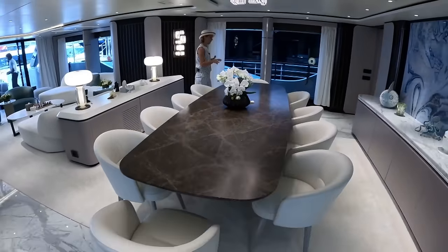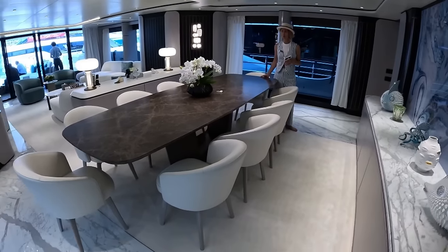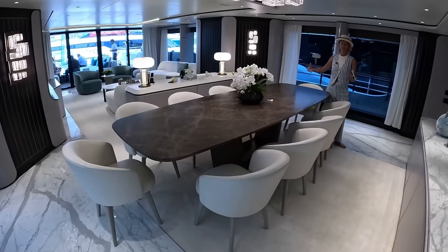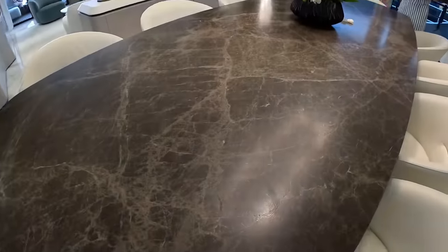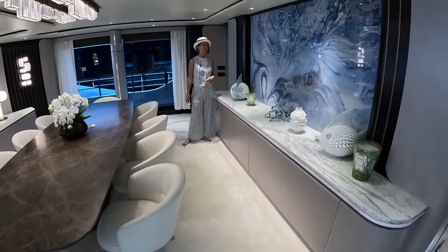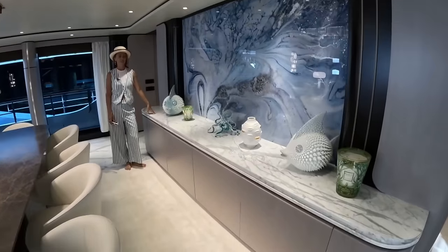The custom table here is worth mentioning because it is stunning — the stone, very heavy. It's definitely a statement piece, and it's set up for 10. Forward of that we have more storage. And can we talk about the puffer fish? We have two puffer fish — so cute.